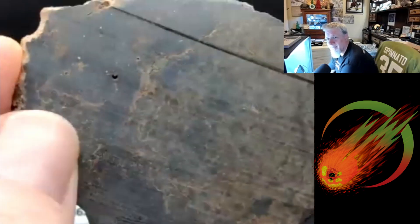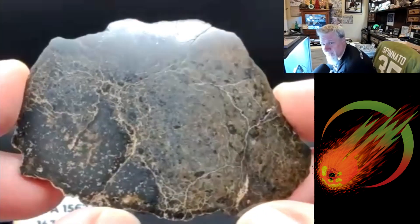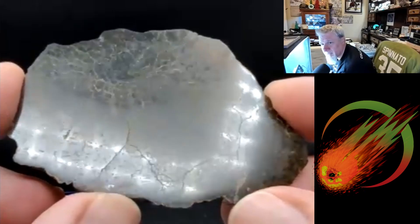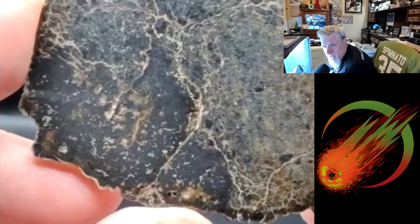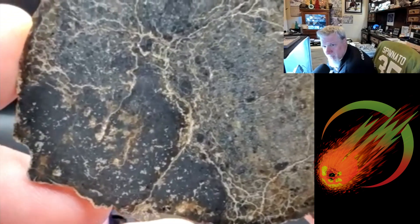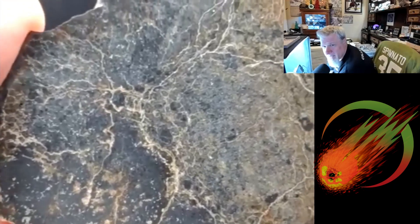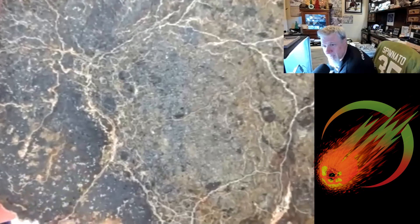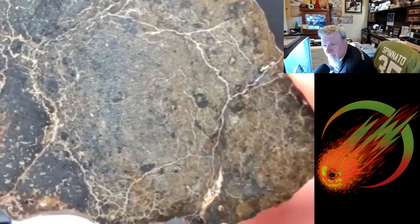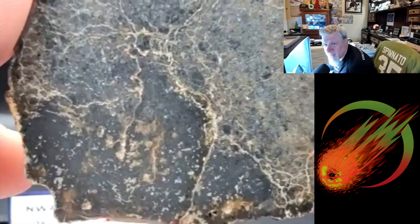I see the first fingerprints on the meteorite — any oils come for free. That's very odd because there are no chondrules in there, but there's definitely something there. I would not have pegged that as a meteorite — I might have picked it up and taken it home and said that's a weird rock, because I tend to bring weird things home.